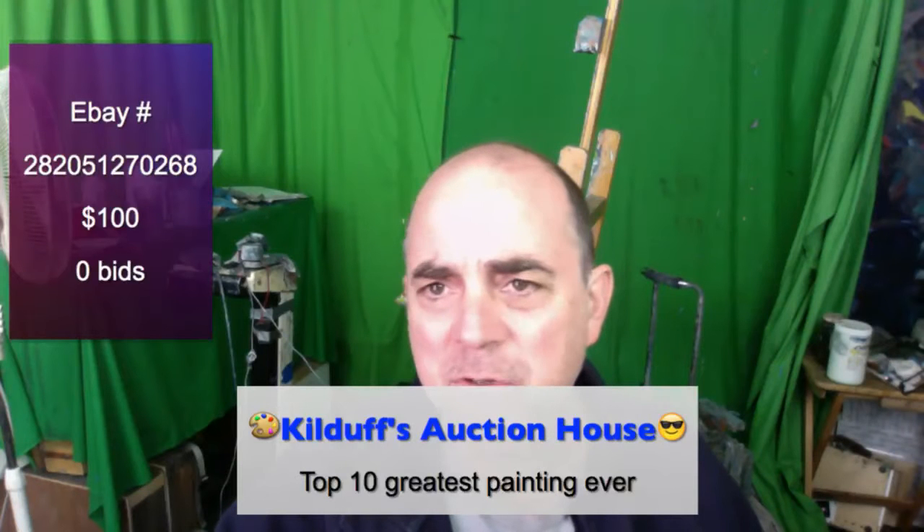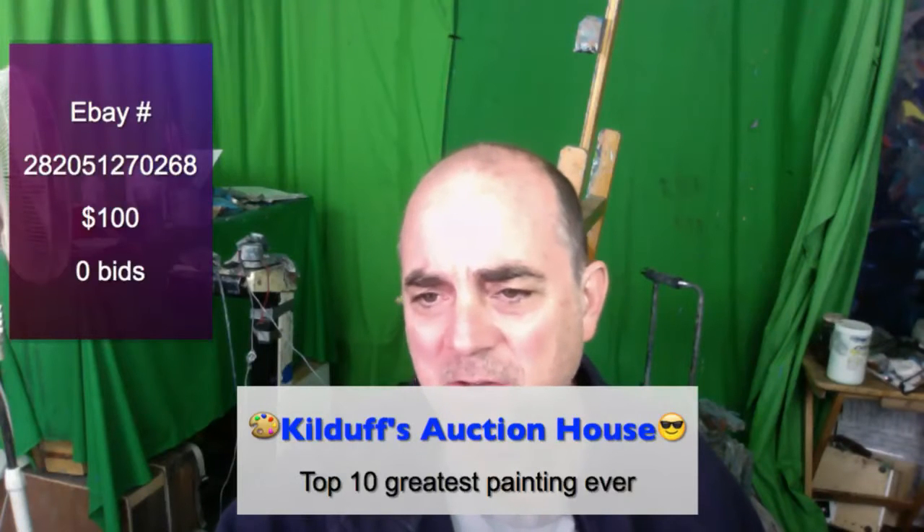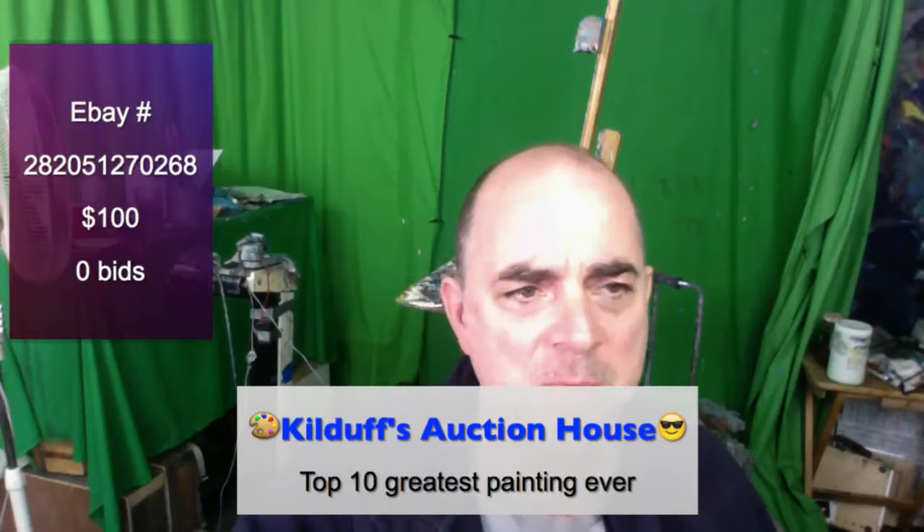Hopefully I didn't lose you guys here. We're still looking for a bid at the moment.